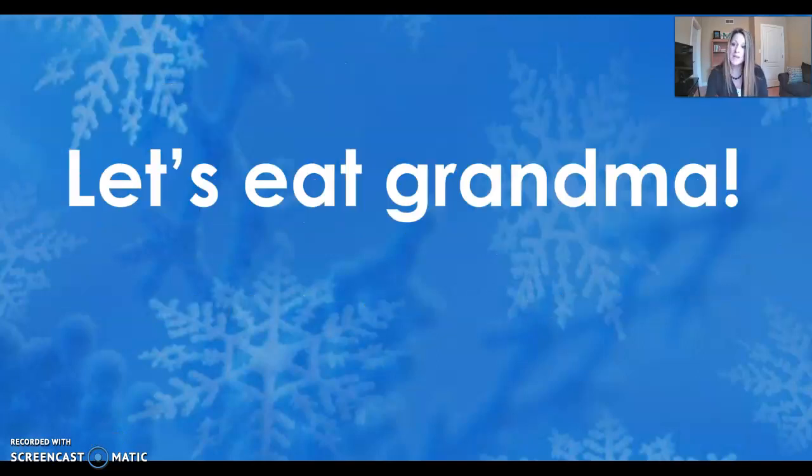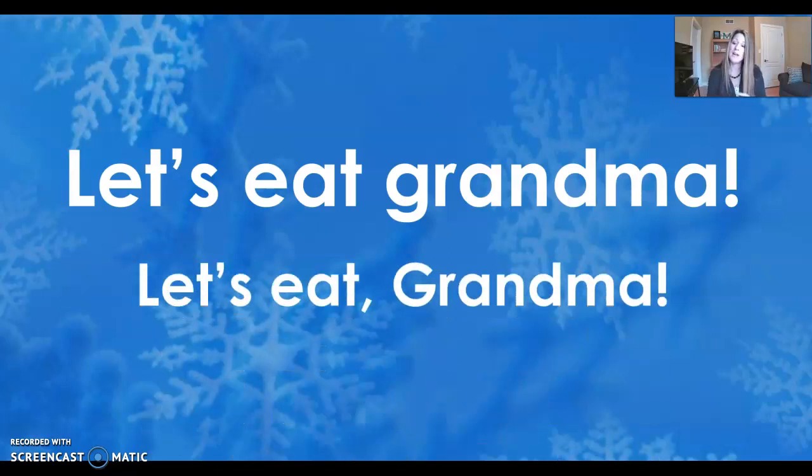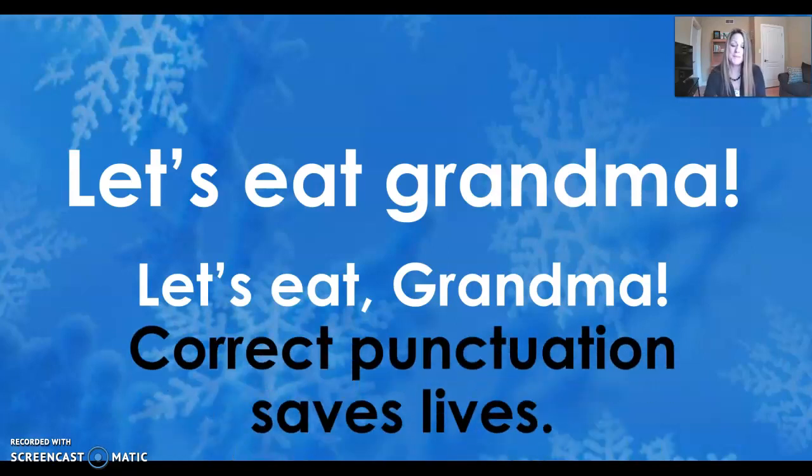Let's take a look here. We have this sentence: "Let's eat grandma." Or, "Let's eat, grandma." We don't want to eat grandma — I don't think we're cannibals. So we need to make sure that when we write a sentence, we're actually saying what we mean. This sounds like a kid who's really hungry and is telling grandma they would like to eat right away. If we use correct punctuation, we can save grandma's life.